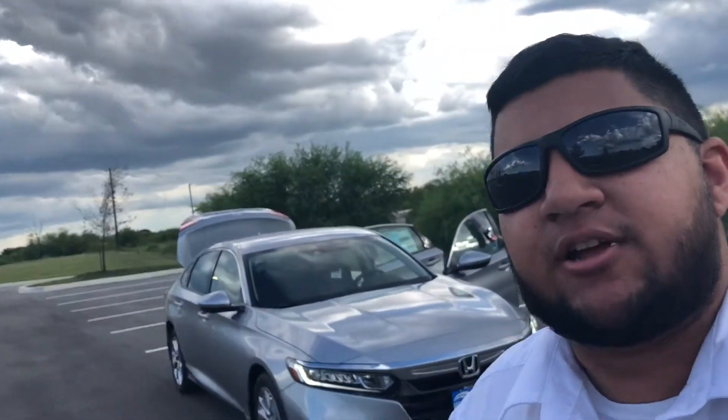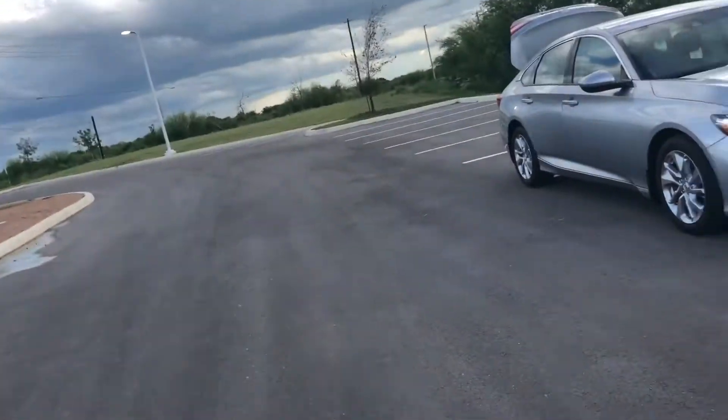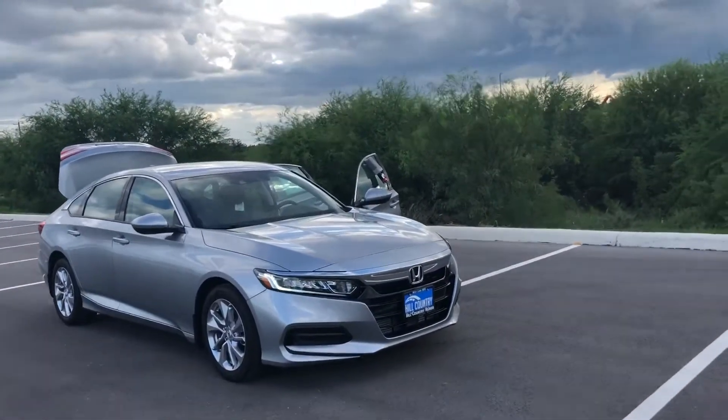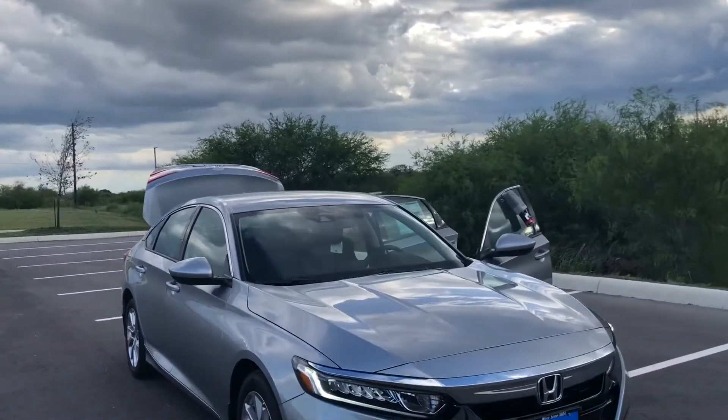Hi Lydia, my name is Hari. I am a product specialist over here at Hill Country Honda. The man behind me is the 2018 Honda Accord LX. This vehicle comes standard with Honda Sensing.